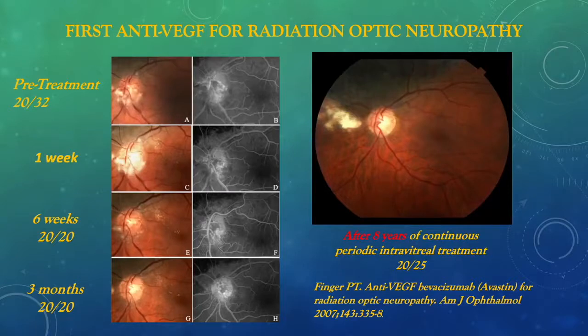Similarly, intravitreal anti-VEGF therapy works for anterior radiation optic neuropathy. This was the first patient treated for such, and was 20/32, and within 3 months normalized the optic disc and visual acuity returned to 20/20. Eight years of continuous treatment resulted in 20/25 vision, despite the fact that this was a juxtapapillary choroidal melanoma treated with slotted plaque therapy.